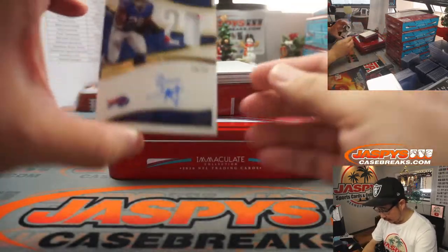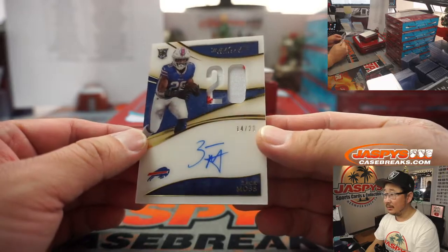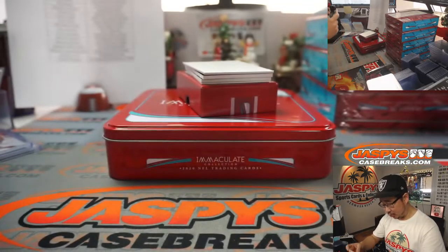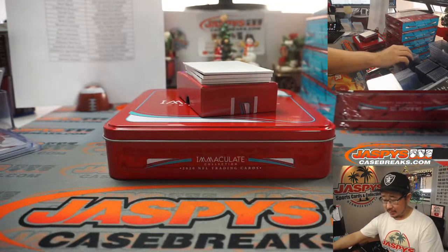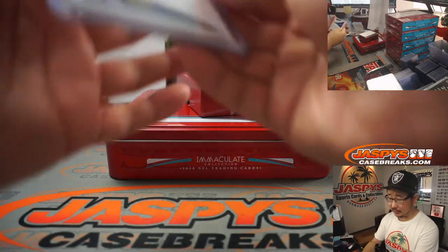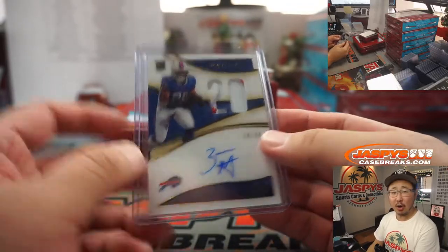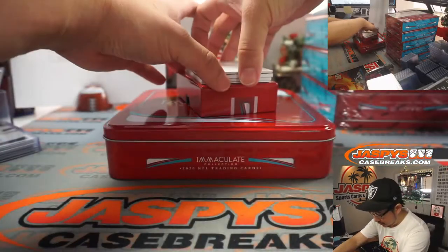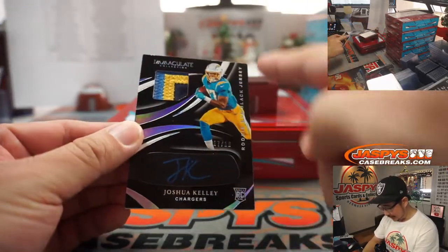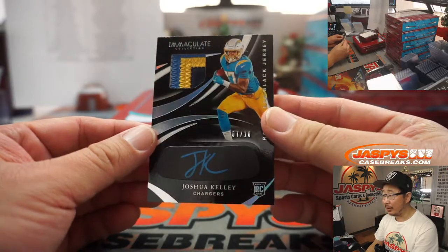Player-worn but still some good color in there for Washington. Next up, we've got 14 out of 20, Zach Moss — nice patch, he's got a cool autograph. That'll be for Buffalo. Robert Myhill with the Buffalo Bills. These are nice. I like the black right there, and the eye black and the neon blue autograph.